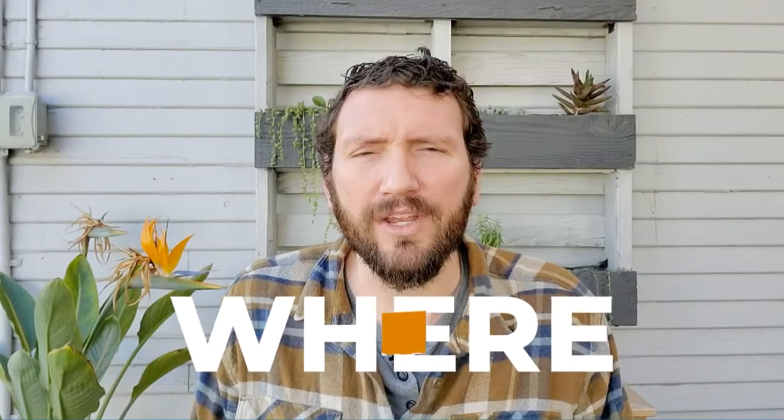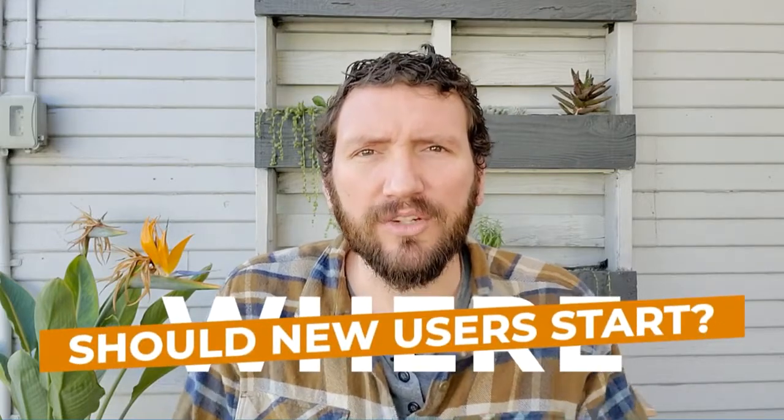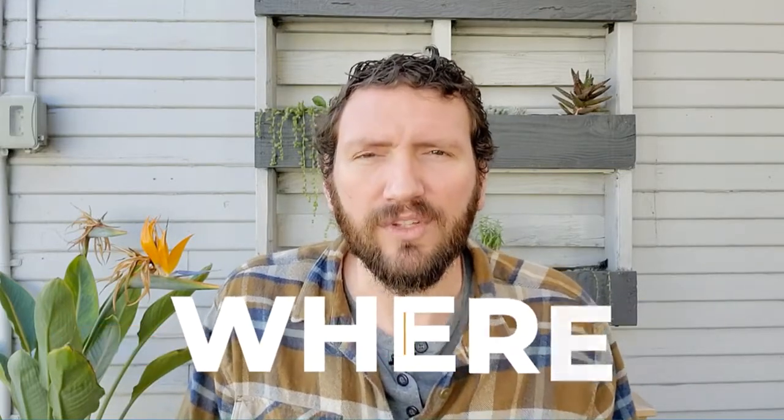Hey, welcome back. I asked my friends where they recommend a new Infusionsoft user start on their first day with the software, and I was actually a little surprised at their responses. There was a theme, and not everyone recommended logging into the software right away. So I want to play a few of their responses for you that I think will be helpful.